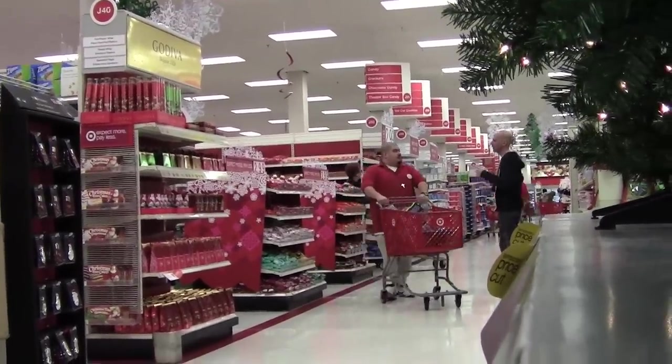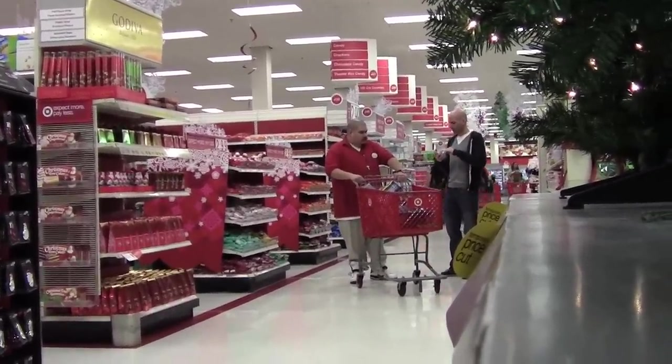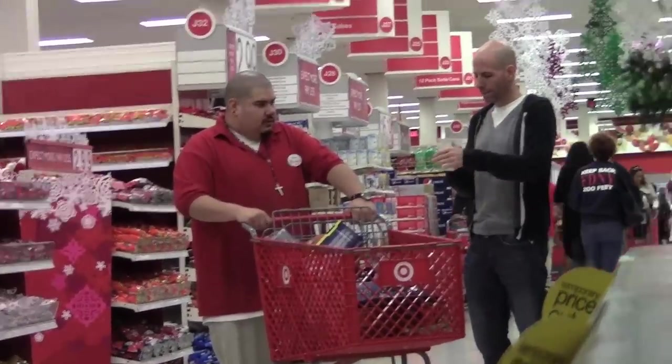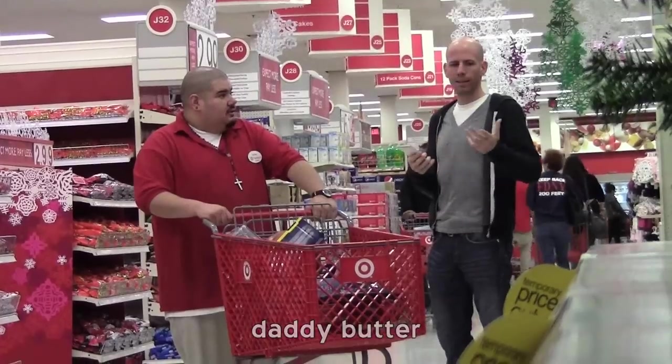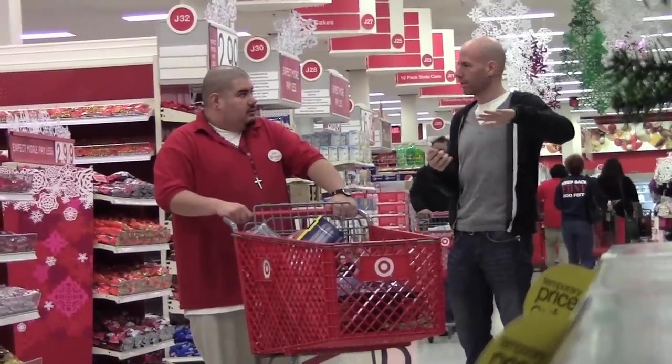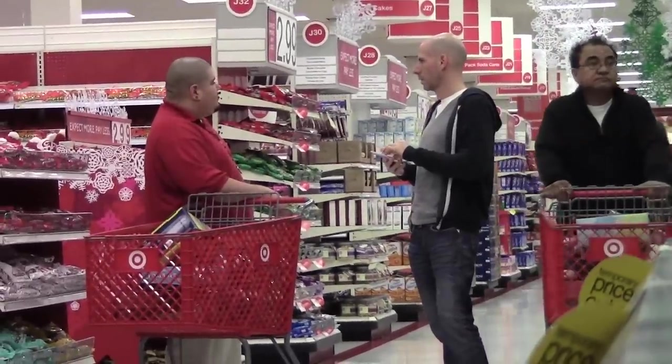Excuse me, I have a bunch of things I have to get on this list and I'm hoping to get it all in one place. Can you help me? Do you have daddy butter? I don't even know what that is, boss. It's like a sweet butter that you put on toast. If we have it, it would be in the refrigerated section. I'm not 100% sure though.